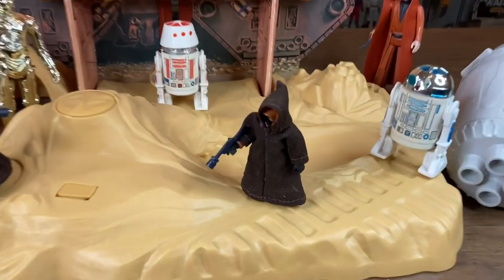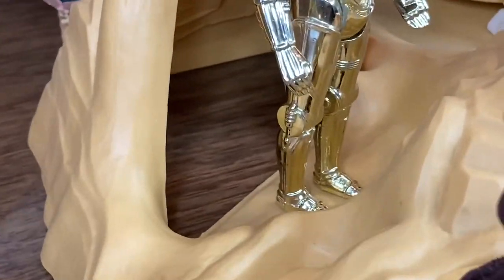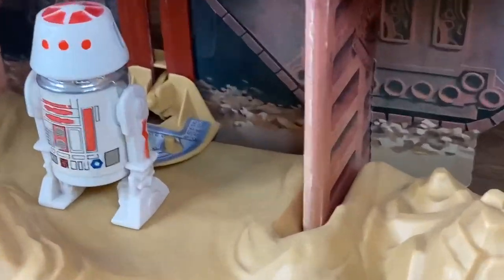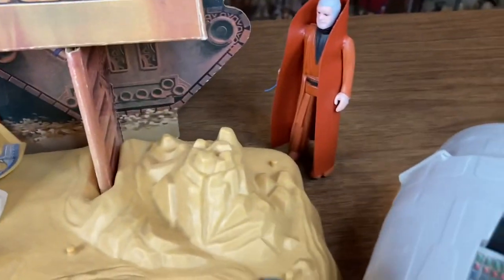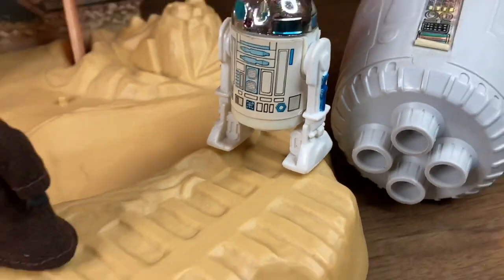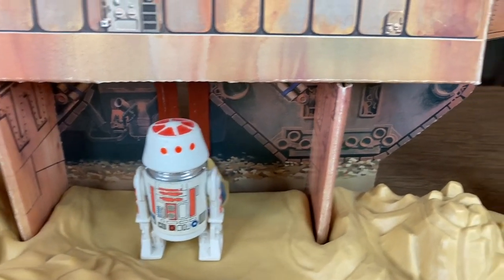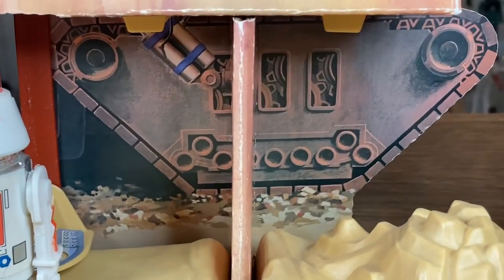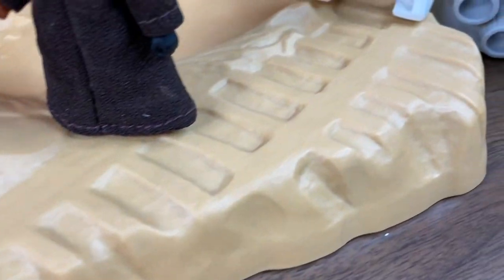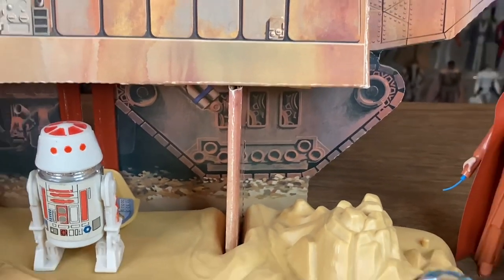This playset allows for a lot of action figures to be placed on it. There are multiple foot pegs — C-3PO is standing on one, there's one on the elevator right behind R5-D4, one over by Ben Kenobi, a couple by the divot where the pod sits, R2 is on a peg, and the Jawas are on pegs. To match the great detail of the cardboard backdrop, Kenner included tracks molded onto the base of the playset itself, adding a little more realism.